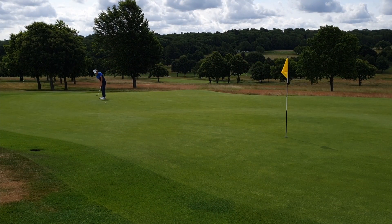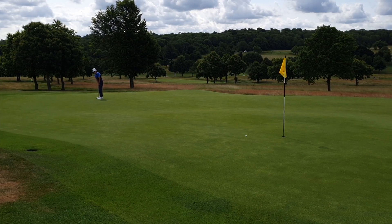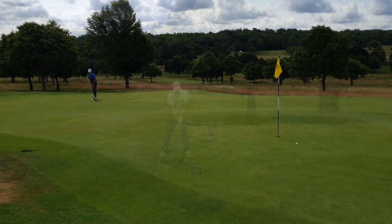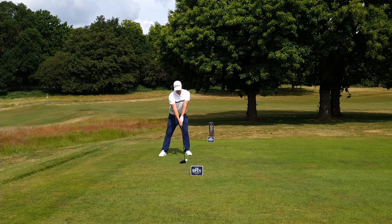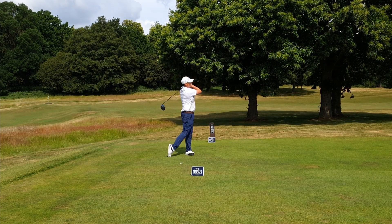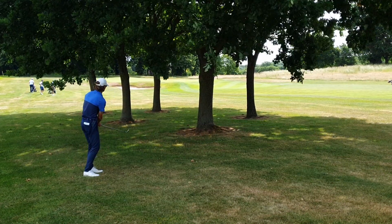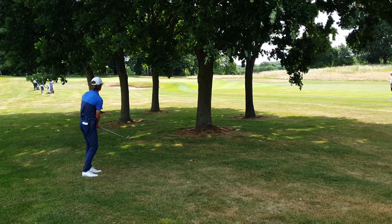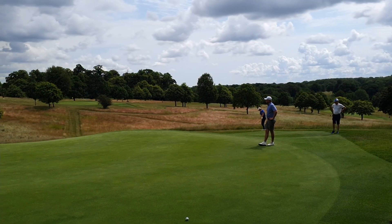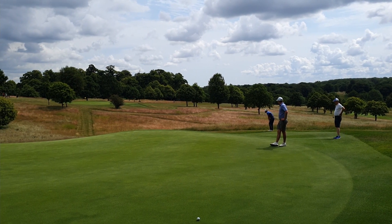The greens - you don't really see the undulations on video very often, but for some reason my camera has managed to pick them out. A lot of undulations, a lot of ridges. The pins - you never really looked at them and thought this is a tricky one, but some were right on the edge of ridges and easy to get caught out.